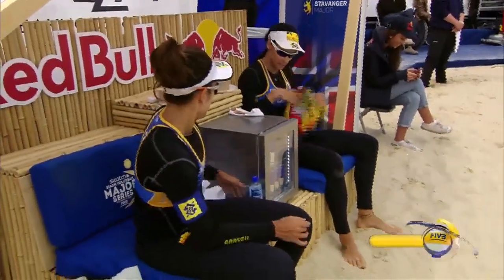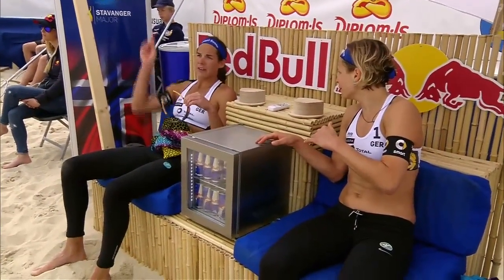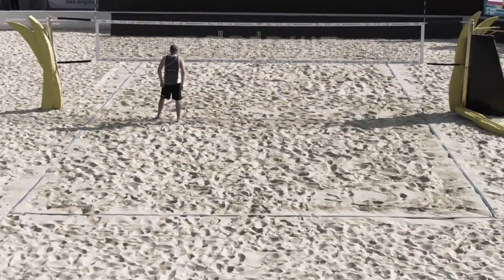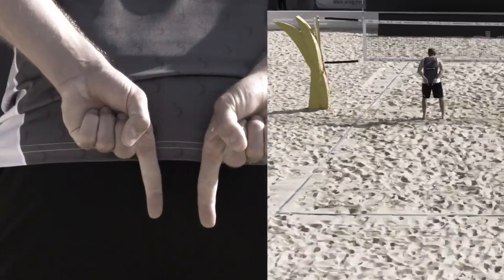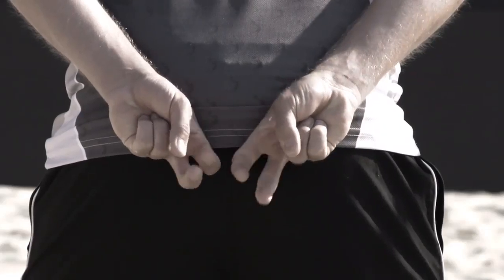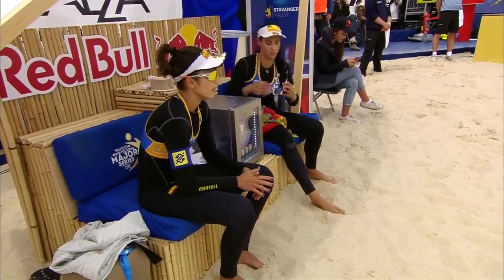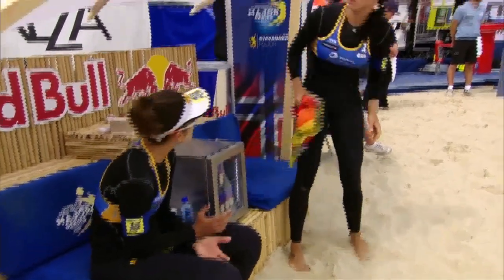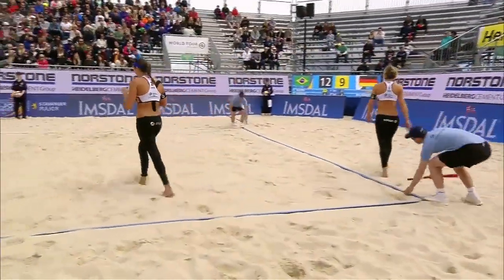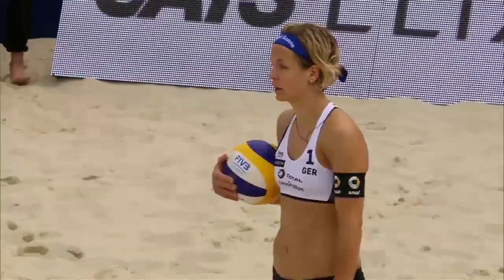Volkenhorst sets the ball for Ludwig — a good point for Germany. Smart shot right there — comes in, sees that the line is open, pokes it deep because the deep line shot would have been dug. Great court vision by Ludwig. Technical timeout at 21 points. The winners of the first of the four stops of the Swatch Beach Volleyball Major Series was won by Brazil — by Larissa and Talita. Talita pulled out of this competition literally the day she arrived with a leg injury.